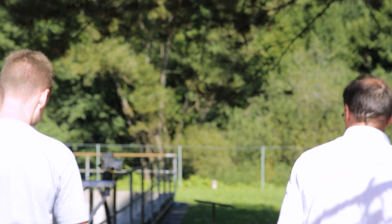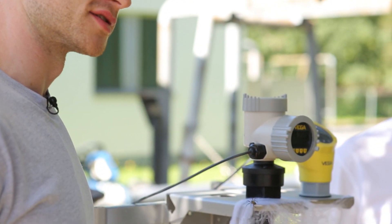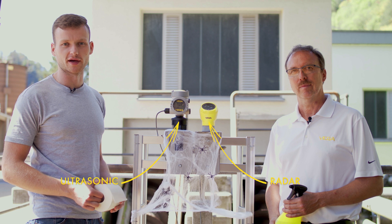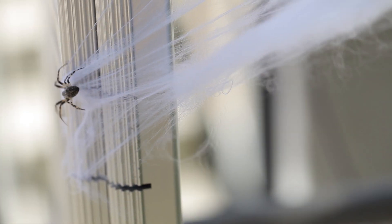Let's have a look at a lift station today. What is a lift station? In many applications, sensors can get quite dirty. For example, in a lift station where wastewater is pumped to the sewage treatment plant. This is where condensate, steam, dirt deposits, or even spiderwebs form, strongly influencing the measurement.